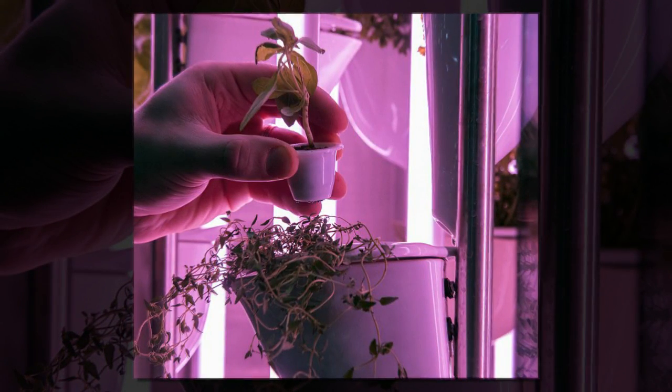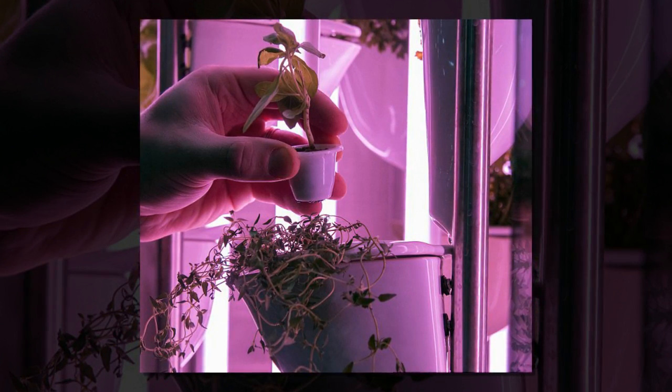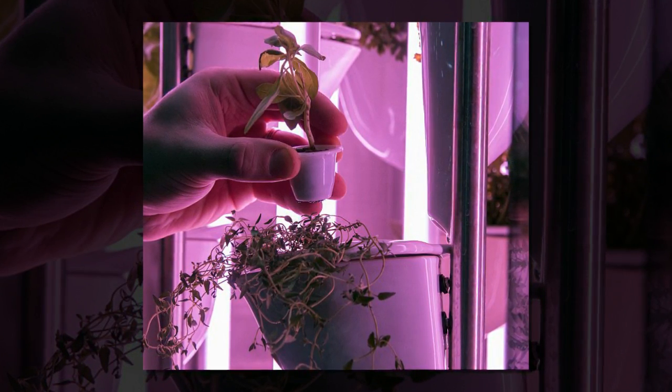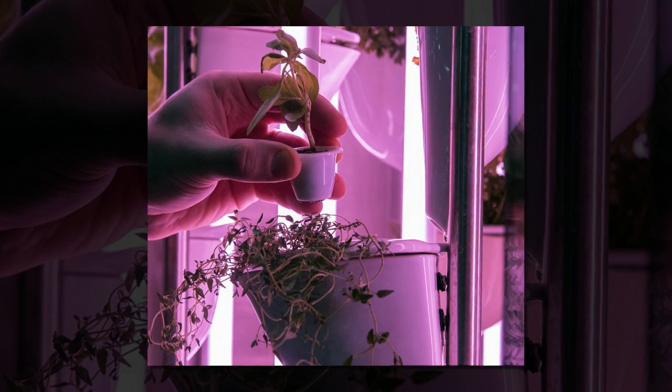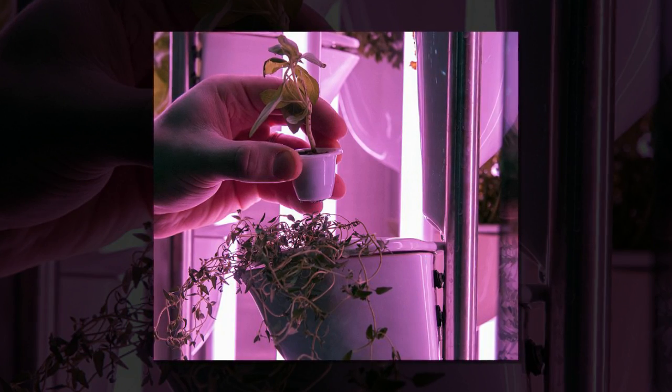"This is a fully automated hydroponic kitchen garden," exhibitor Lori Camp told DailyMail.com, "so it grows healthy food for your family. You can feed a family of four with a salad each day. It's fully organic, completely automated, and energy efficient."